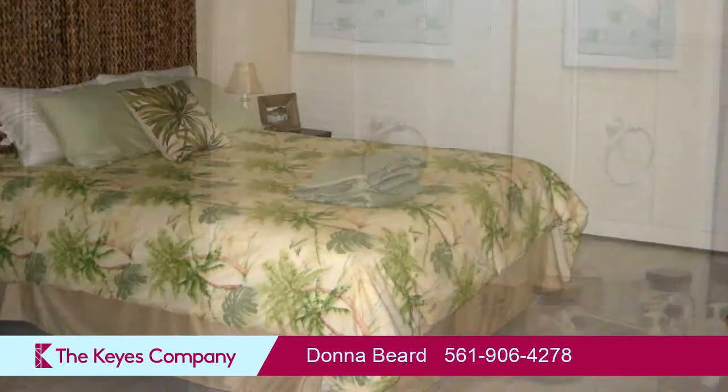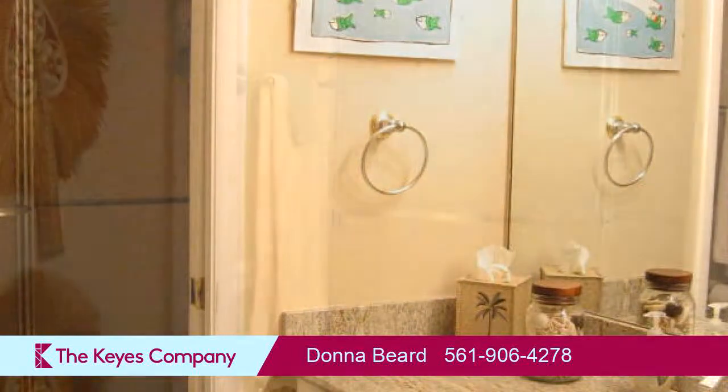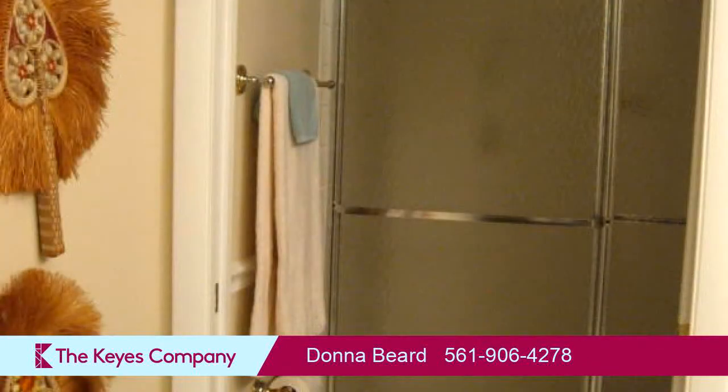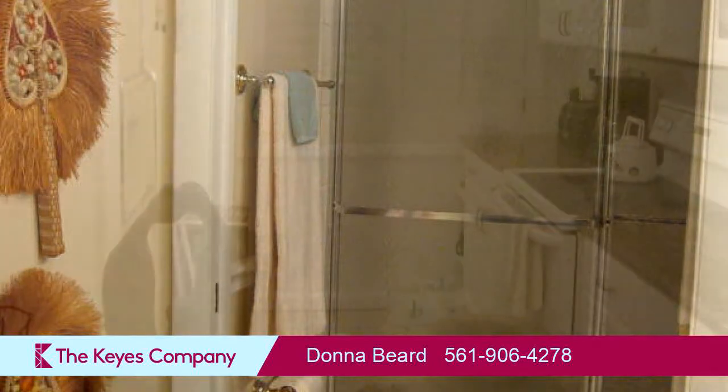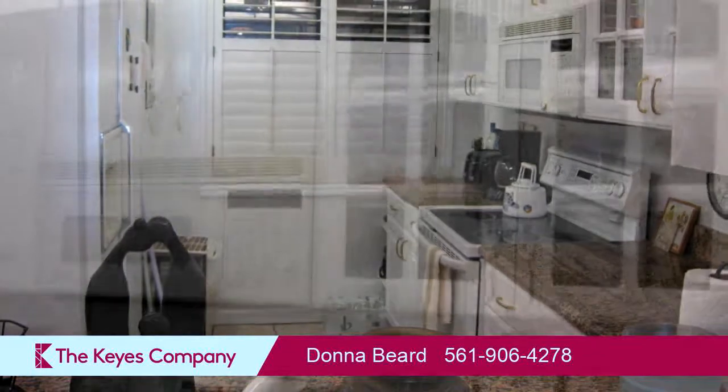Community amenities include a swimming pool, a community clubhouse, a golf course nearby, an elevator, and a gated community. The approximate square footage is 1,023 square feet.